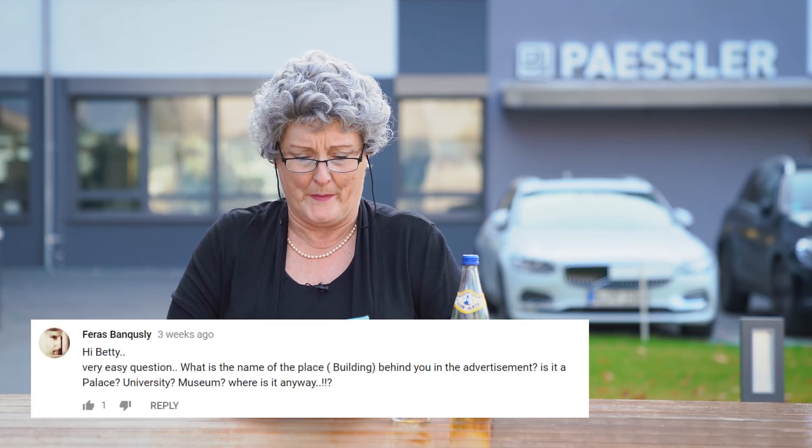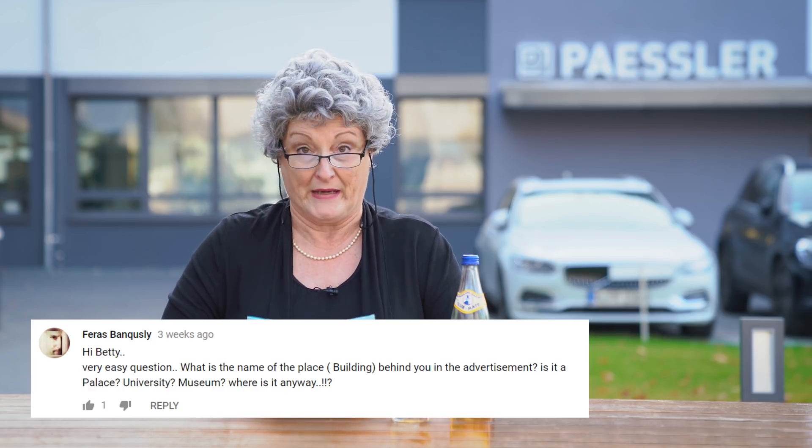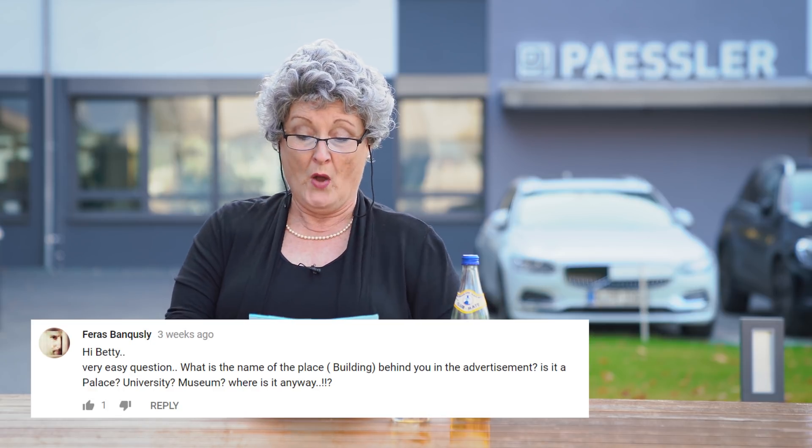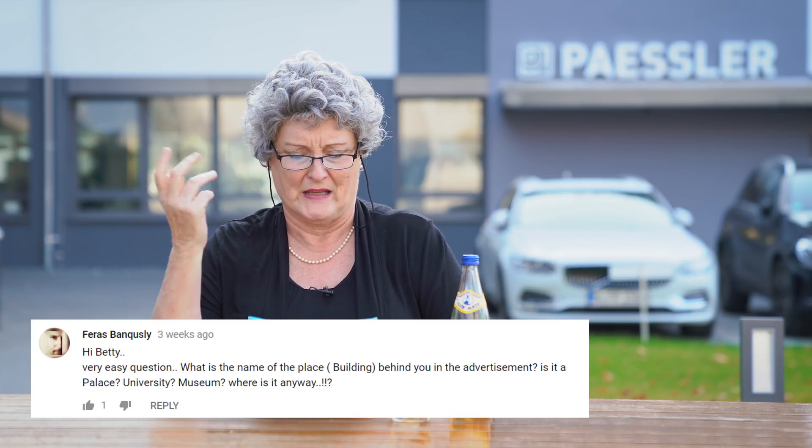Our next question comes from Ferris Banksy something. Hi Betty, a very easy question. What is the name of the place, building, behind you in the advertisement? Is it a palace, university, museum? Where is it anyway? That building, dear Ferris, is in Nürnberg, Germany, where Paessler's headquarters are located.